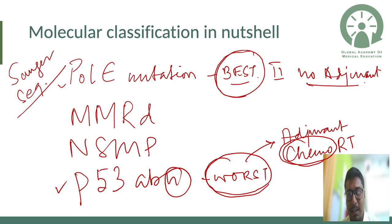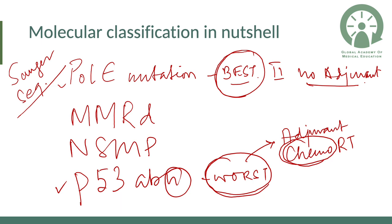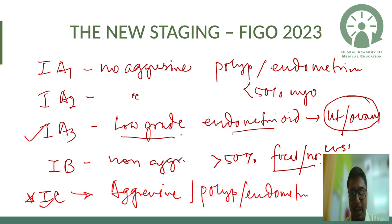With all this knowledge changing management, the existing FIGO staging was not corresponding to the treatment — and that's why a new staging had to come. Let us see the new staging. We now have Stage 1a1, 1a2, and 1a3. Previously we had just 1a, which covered tumor limited to endometrium or less than 50% myometrial invasion.